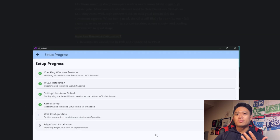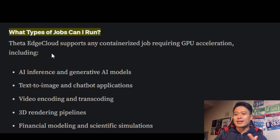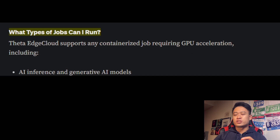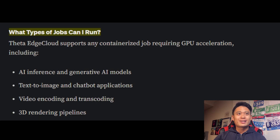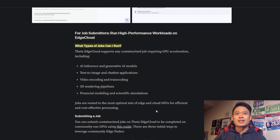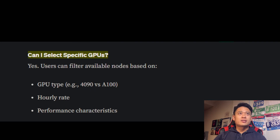Here's how to get started — there are diagrams showing the setup process, which is pretty straightforward. Here's the installation guide as well. Other questions: what types of jobs can I run? Theta Edge Cloud supports any containerized job requiring GPU acceleration, including AI inference and generative AI models, text-to-image and chatbot applications, video encoding and transcoding, 3D rendering pipelines, financial modeling, and scientific simulations. Jobs are routed to the most optimal mix of edge and cloud GPUs for efficient and cost-effective processing. You can also submit your job through the interface shown here.